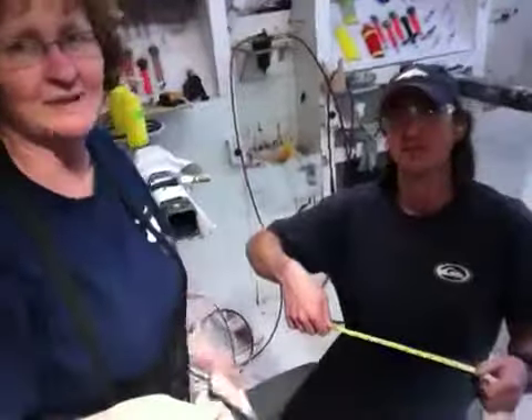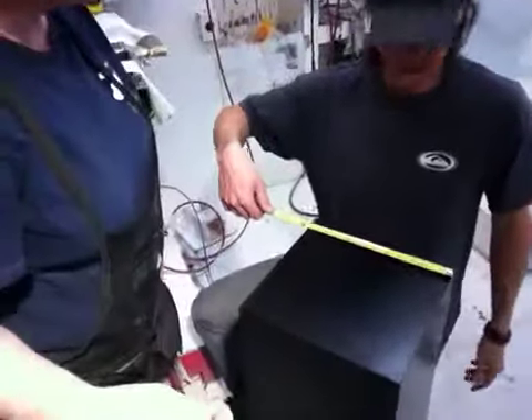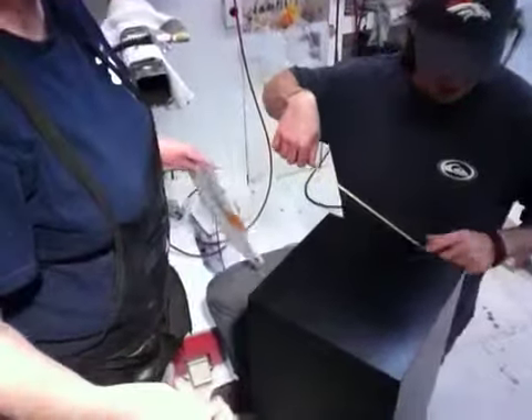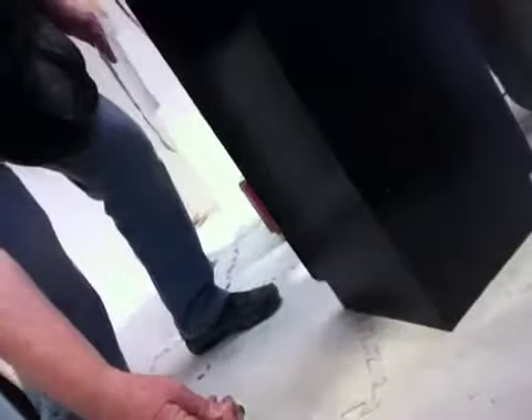Hi Bart, Lori here at Island Design Pedestal Stores. Hi, I'm Craig. And Craig, what are you doing? Well, I'm measuring up the final measurements for this — what we have here is an ebonized walnut pedestal. This one is 36 inches tall, 11.5 by 11.5, with the toe kick on the bottom there too.